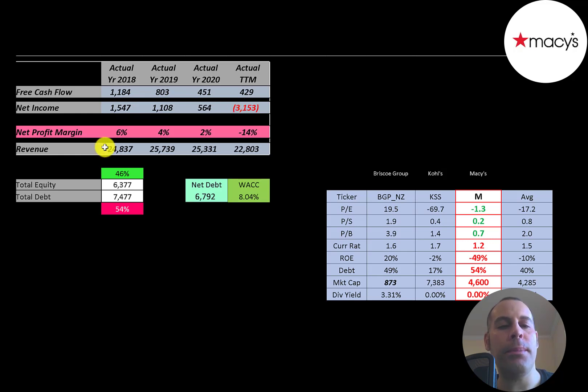Revenue is the sales for the company. That grew from $25 billion to $26 billion, then dropped down to $25 billion, then down to $23 billion in the trailing 12 months. Department stores suffered due to COVID.